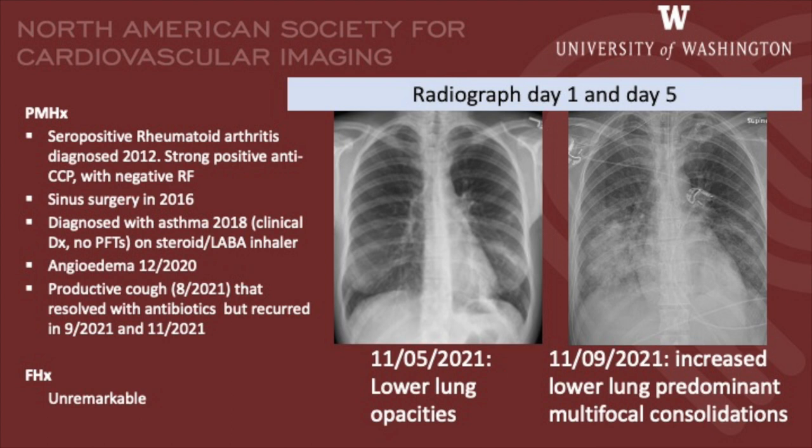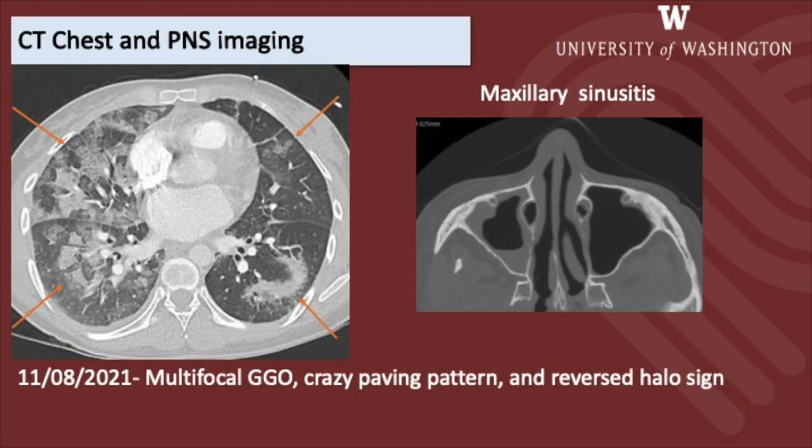Her family history was unremarkable. On the current presentation, serial chest radiographs revealed fleeting opacities that rapidly progressed within a duration of five days. A CT chest was obtained and revealed multifocal ground-glass opacities in a crazy paving pattern and with a reversed halo sign.